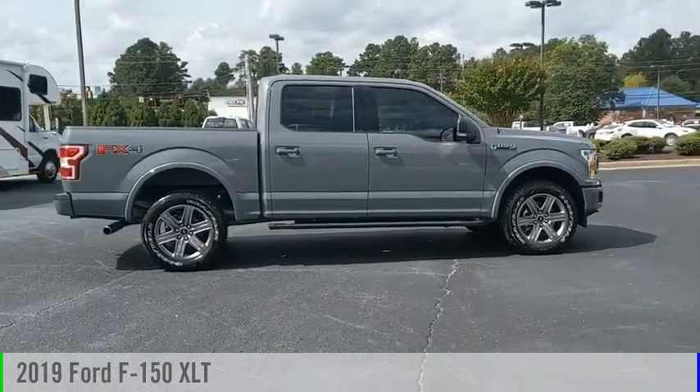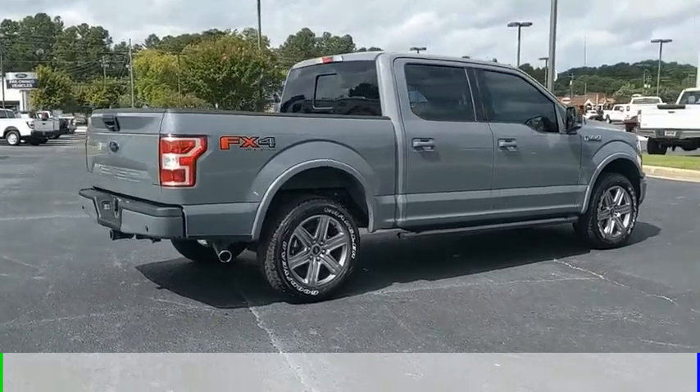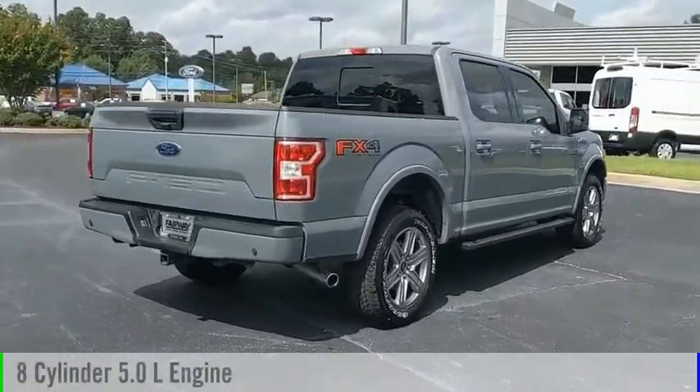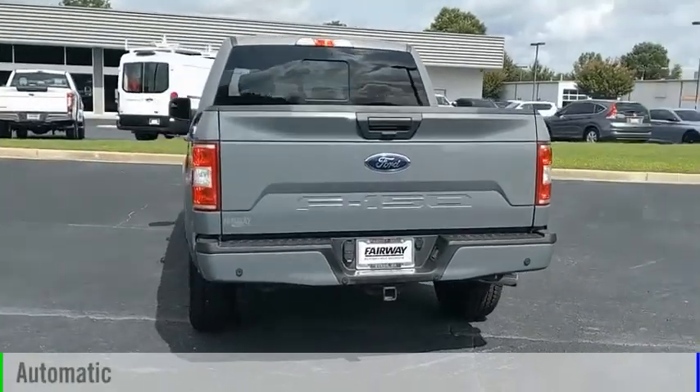You are going to love the 2019 F-150. This vehicle is powered by a four-wheel drive, eight-cylinder, 5.0-liter engine, and comes with an automatic transmission.